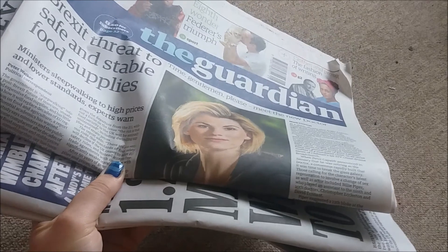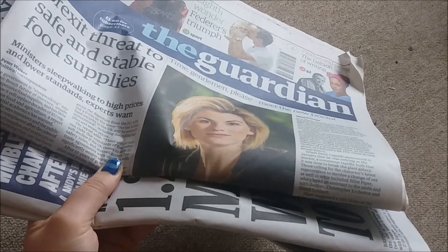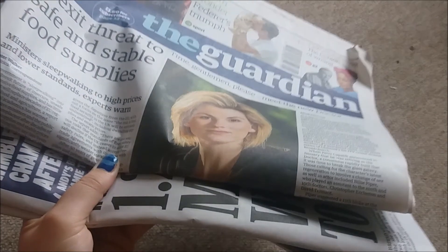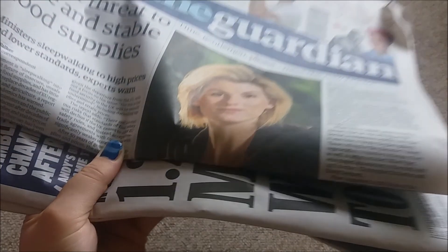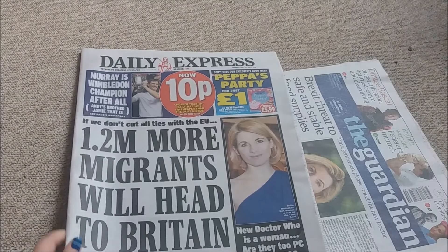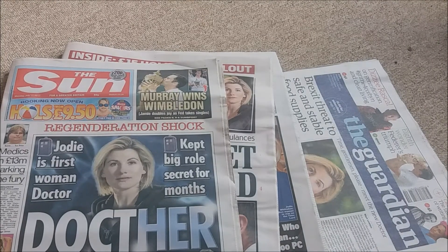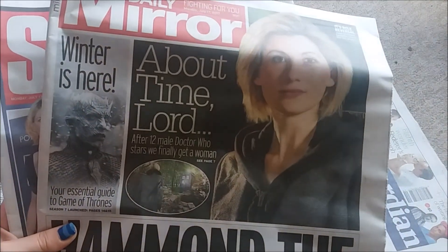This is a bit sad so don't judge me, but I basically bought every newspaper I saw in the shop that had Jodie Whittaker's face on when she was announced as the 13th Doctor. It seemed like a good idea at the time. So I picked up The Guardian, The Daily Express, The Daily Mail, The Sun, The Daily Mirror, and The Star.